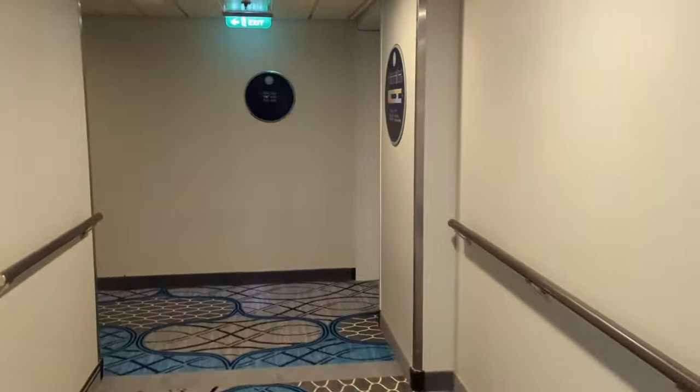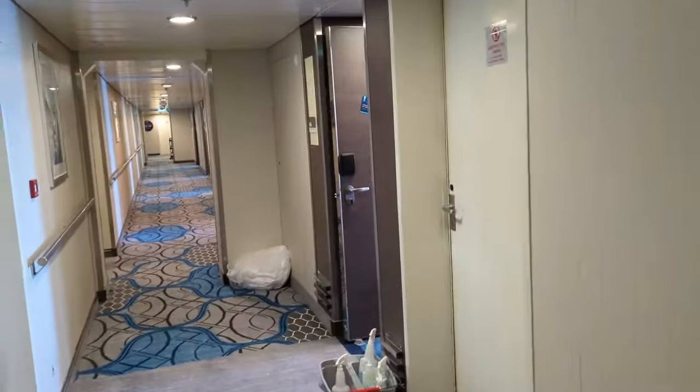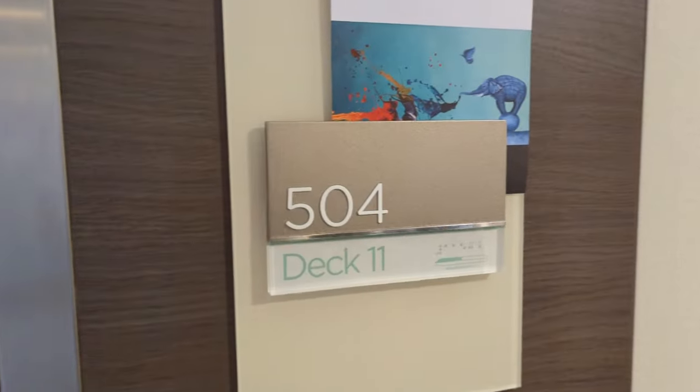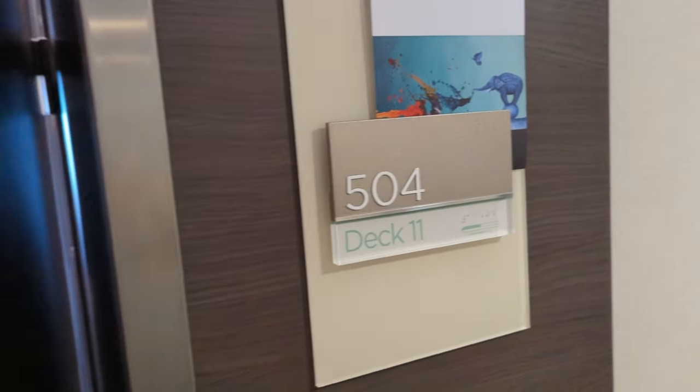To get there, you might expect you have to walk all the way to the front of the ship. It was the second one over, room 11504 — that's room 504 on deck 11 at the very front of the ship.